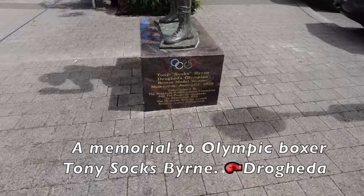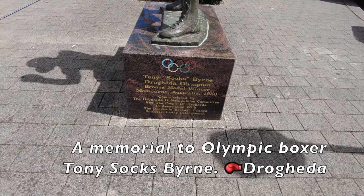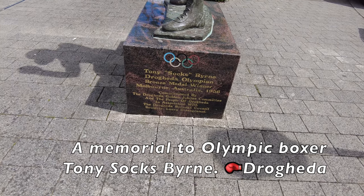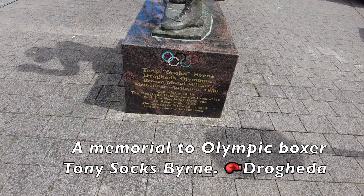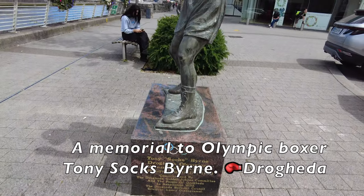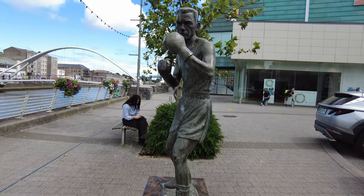Here we have a memorial of the Olympian boxer Tony Soxburn. I hope you enjoyed this video and you can join me again for more great adventures. Thank you.